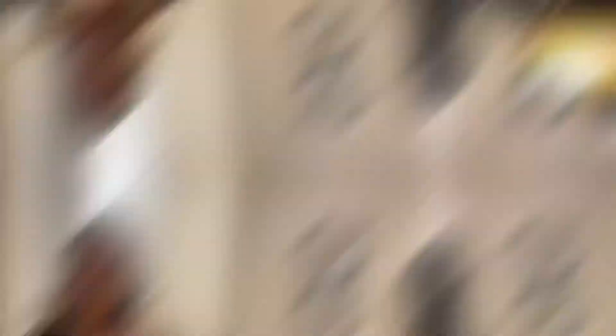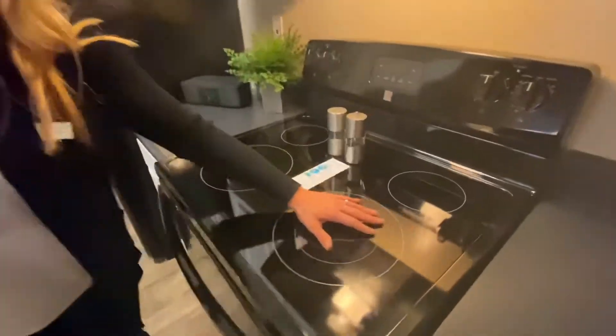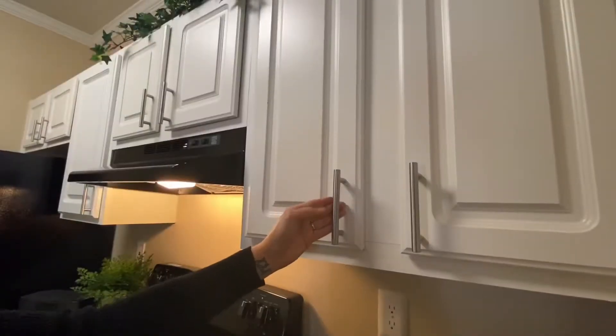One thing I absolutely love to do is entertain, and it is so much easier when you have a beautiful open kitchen like this. I love the look of a modern kitchen, especially with these upgraded appliances. Look at this beautiful upgraded glass top stove — I love the attention to detail. This kitchen comes with an unbelievable amount of pantry space. I love these brushed nickel handles.